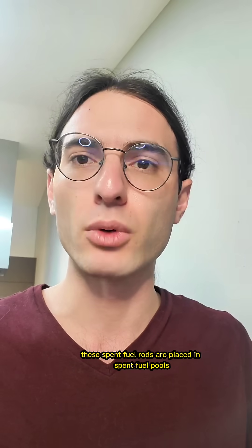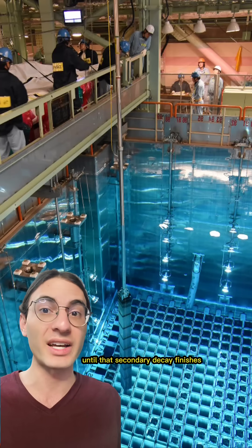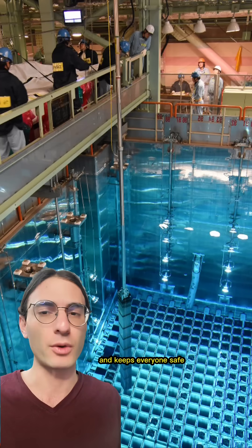So in nuclear power plants, these spent fuel rods are placed in spent fuel pools — 40-foot deep pools of water — until that secondary decay finishes. This both keeps the rods from melting and keeps everyone safe.